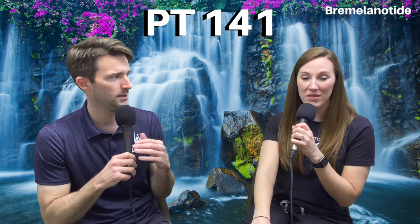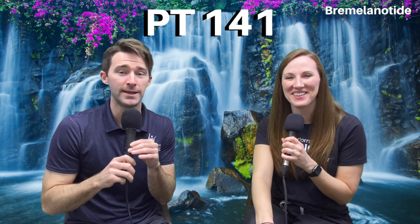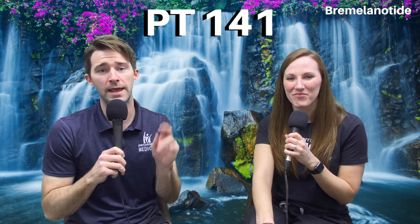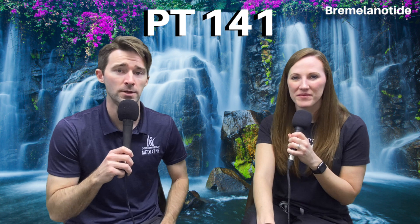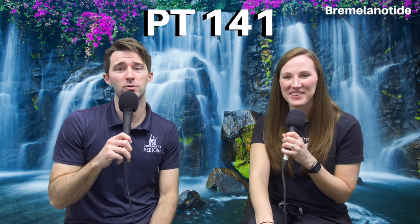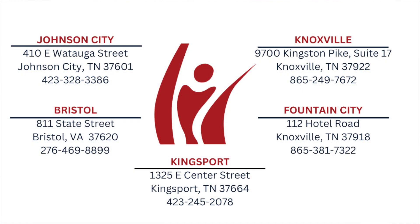So that's PT-141 — also known as bremelanotide. We'll link below to our melanotan-2 episode of Explain This so you can check that out. That's a wrap — we'll see you all next time!